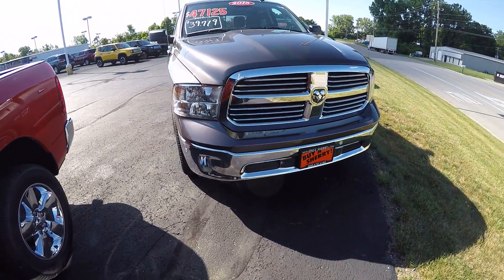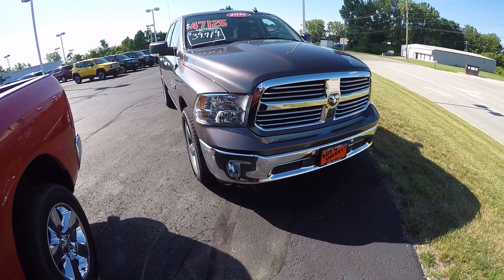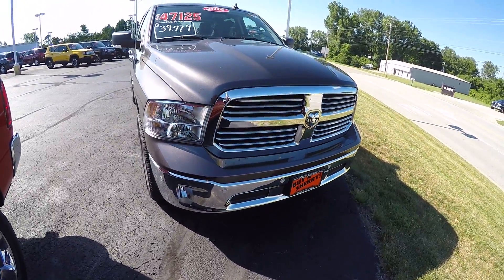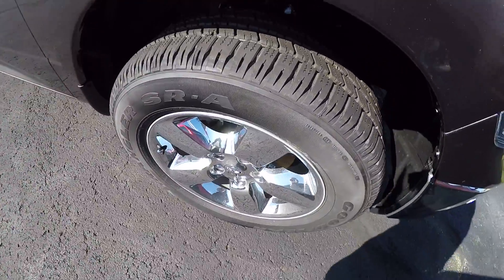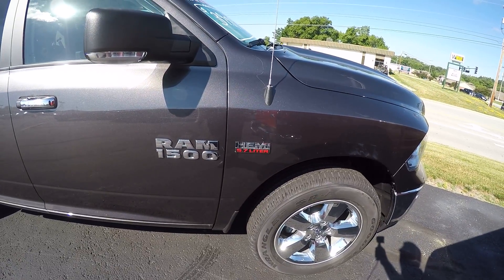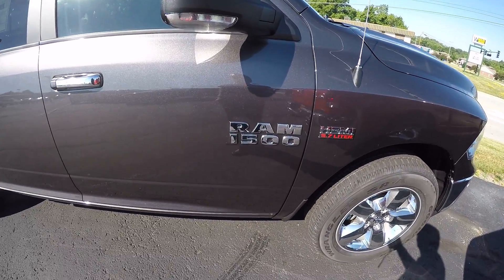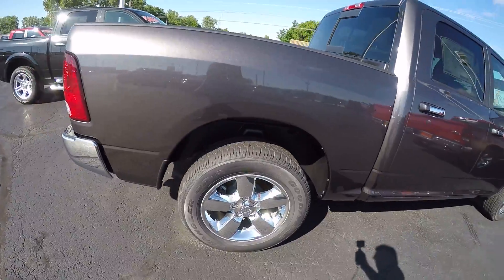This is the Ram 1500 in granite color. It does have the front park assist on it, distinguished Ram grille, 20-inch chrome-clad wheels. It's equipped with the Hemi 5.7 V8 and the 8-speed transmission. This is the Big Horn Crew Cab 4x4.